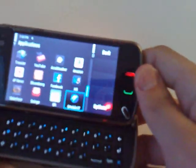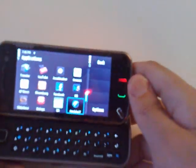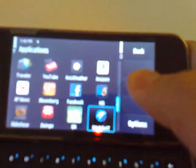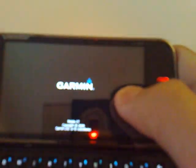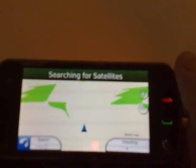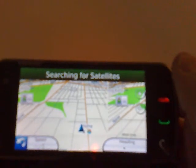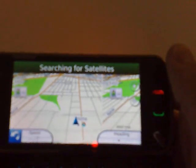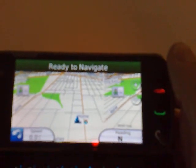Today I'm going to demo how Garmin XT Mobile runs on a Nokia N97. I'm going to start up the application right now. Here's the warning screen — I agree. You can view a map and I'll show you where you are once it locks in on your position.